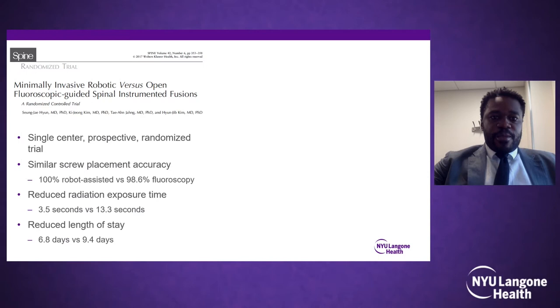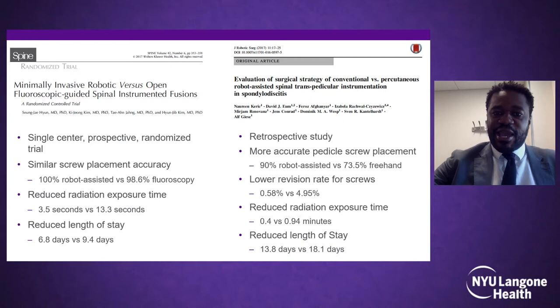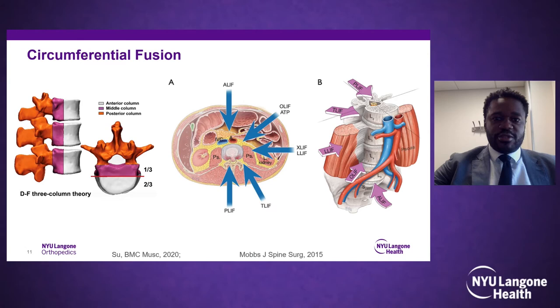As navigation studies improved, a randomized controlled clinical study at a single center showed improved accuracy with robotic versus fluoroscopy guidance, with reduced radiation and shorter length of stay. A retrospective study also showed lower revision rates and reduced radiation with robot-assisted fusions. The literature eventually showed that robotic navigation consistently improved the accuracy of pedicle screw placement.